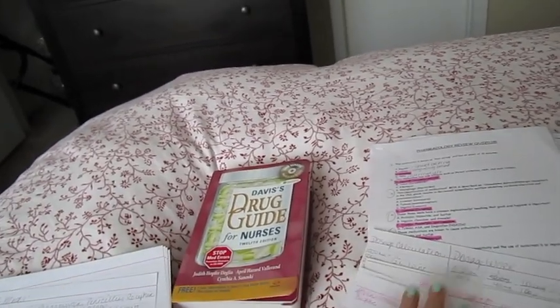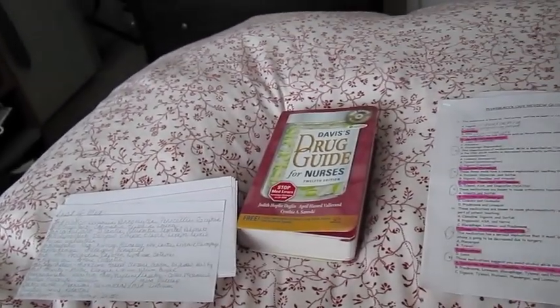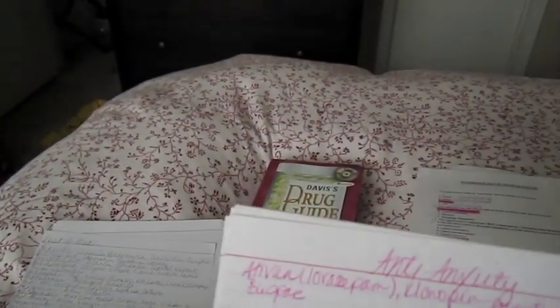When I make a note card, I put the class at the top. For example, these are the anti-anxiety meds, and I list the names: Ativan, Klonopin, Librium, Valium, and Buspar. I also note if a drug has a different use — for example, Klonopin is used for both anxiety and seizures. I also list the generic names in case they ask on a test, like lorazepam for Ativan or diazepam for Valium.